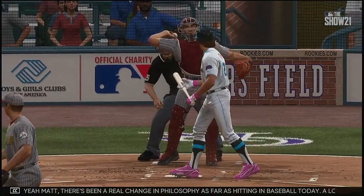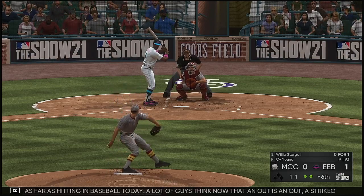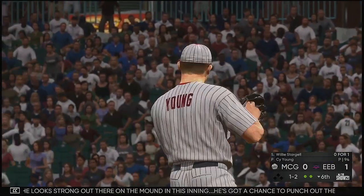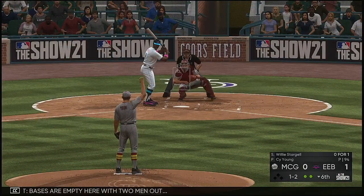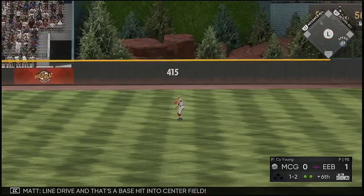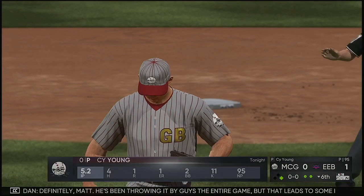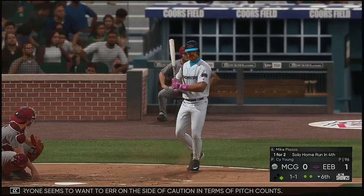There's been a real change in philosophy as far as hitting in baseball today. A lot of guys think an out is an out — a strikeout is just as good as a regular out — but we're seeing strikeouts at an alarming rate in baseball right now. He looks strong up there on the mound this inning. He's got a chance to punch out the side in order, and against the middle of the order too. Line drive — and that's a base hit to center field. A great job on a one-and-two pitch to keep the inning alive.